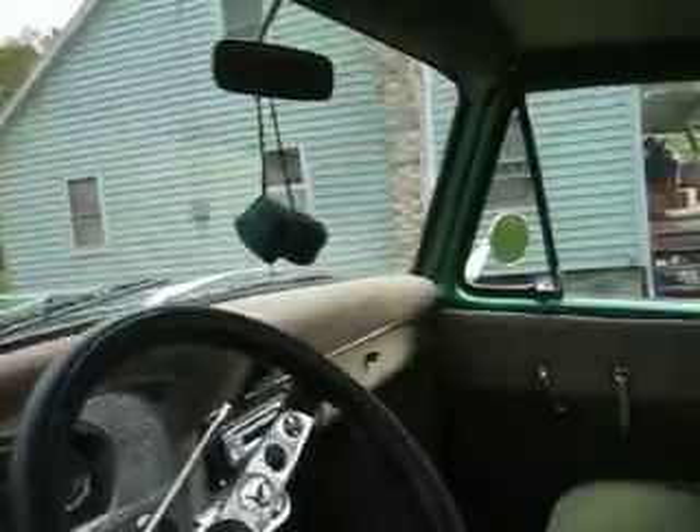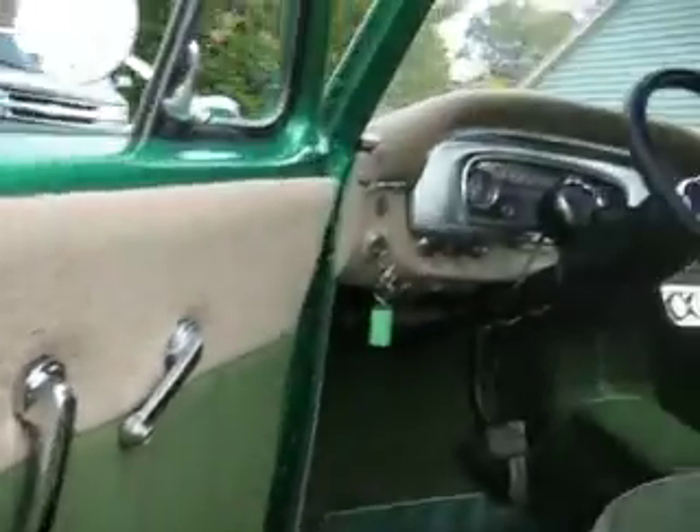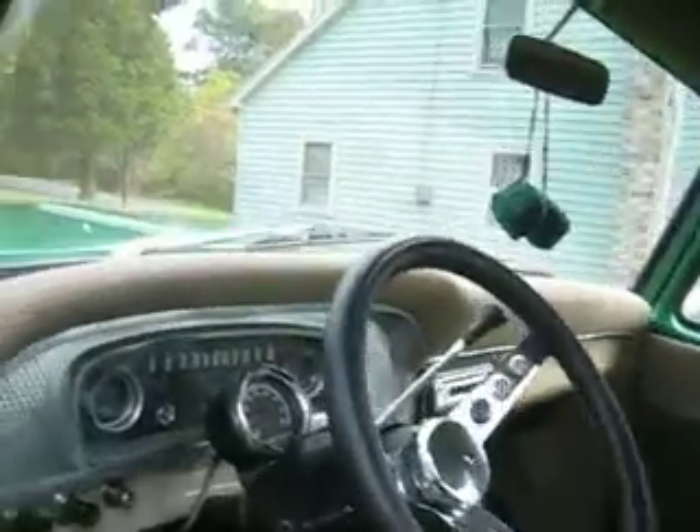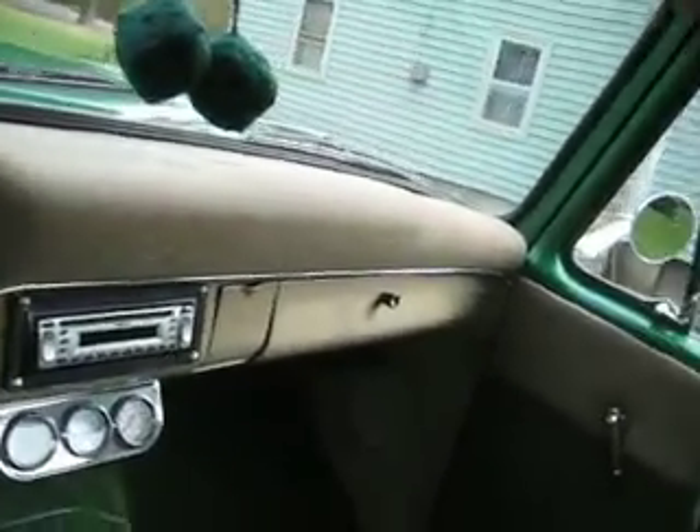Very nicely done. The whole interior is totally new. AM FM CD. Fun and easy car to drive.